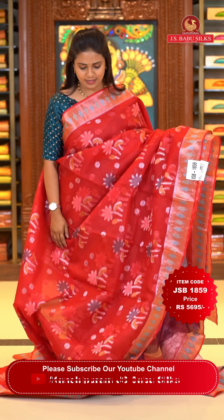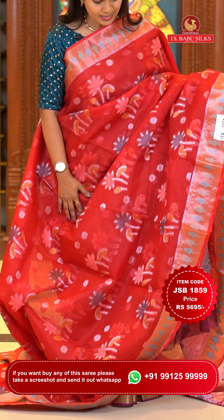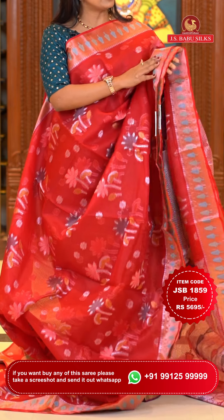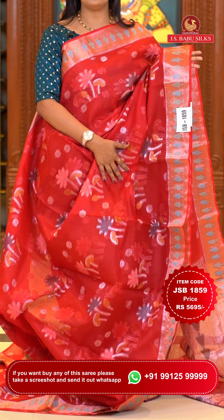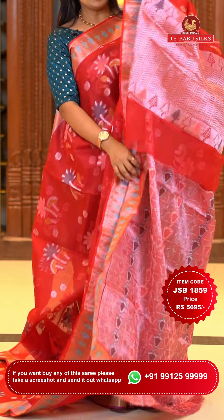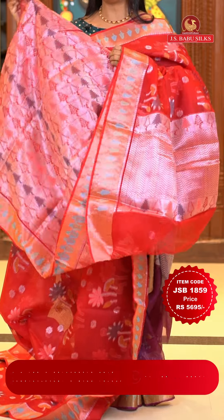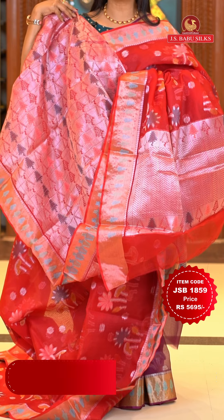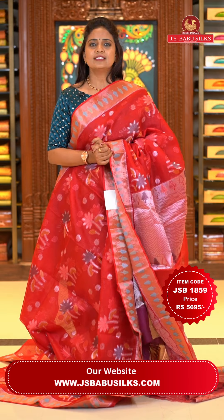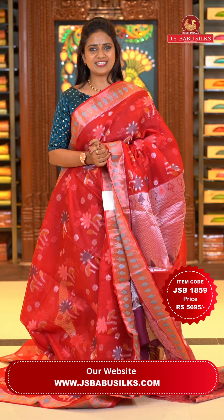Next saree: a pretty red color — very special. All over the body there is zari and thread weaving with floral motifs and sparkle zari, making the saree look very lovely. The border is gold zari with sea green floral work in fabric thread. The pallu is a zigzag khadi pallu with silver zari woven. The blouse is completely zari woven with tree motifs along with the zari border. Saree code JSB 1859, price Rs. 5,695 only.